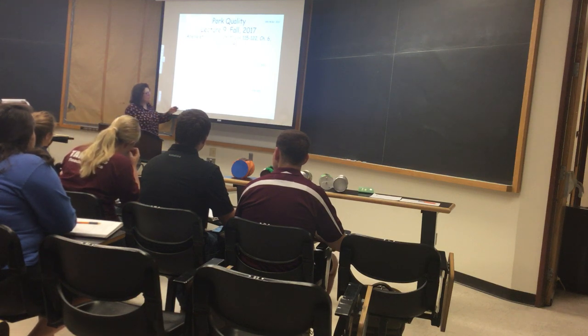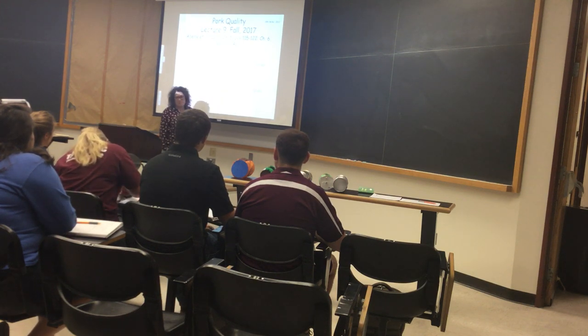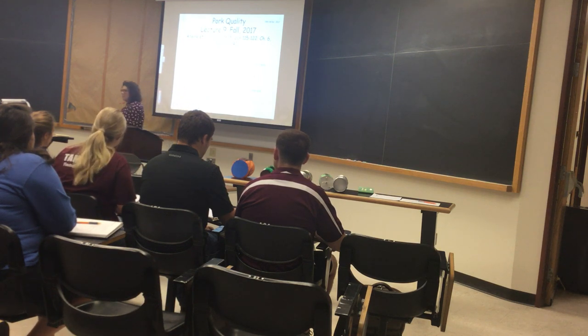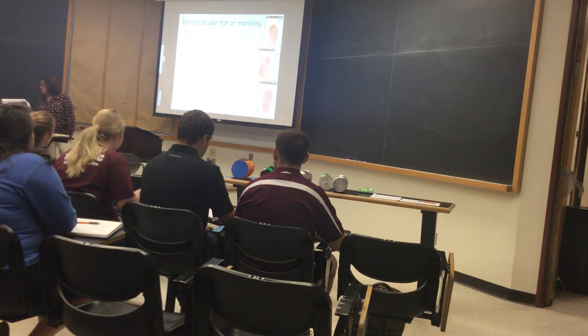The factors that affect pork quality: the biggest one is pre-harvest stress, both long-term and short-term. Genetics — we'll talk briefly about breed effects, but we won't spend much time because we only have one lecture. But there are breed effects. So let's talk first about intramuscular fat.